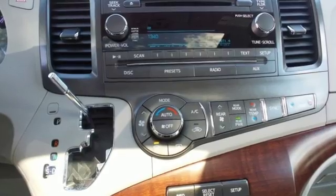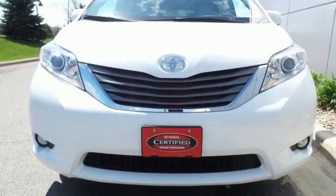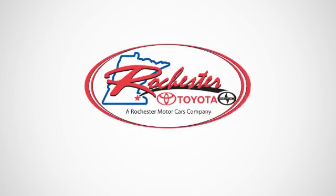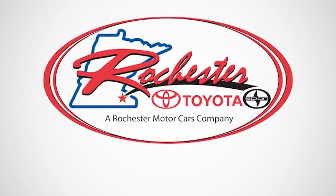This minivan is ready for your family and all the stuff that comes with them. Test drive it today.